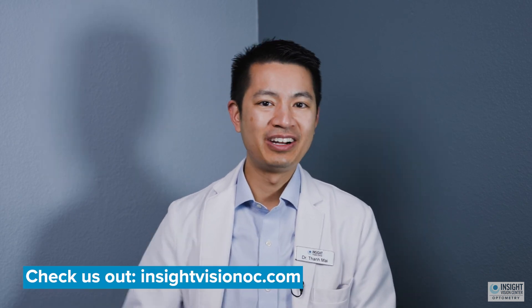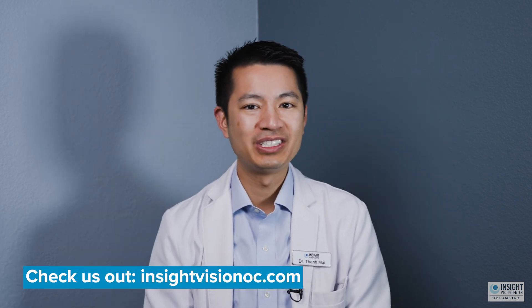If you want to know more about keratoconus and treatment for it, we're happy to share that information at our website. Click below at InsideVisionOC.com.